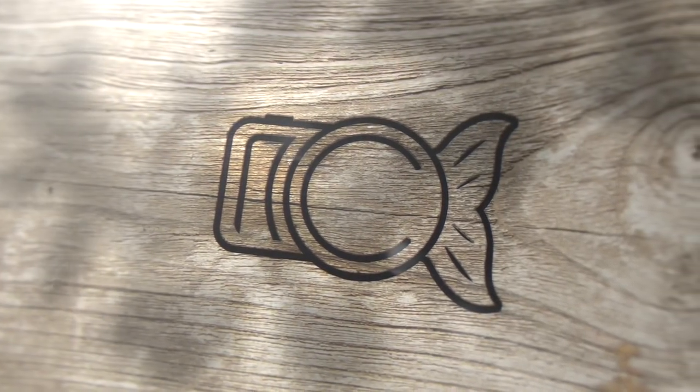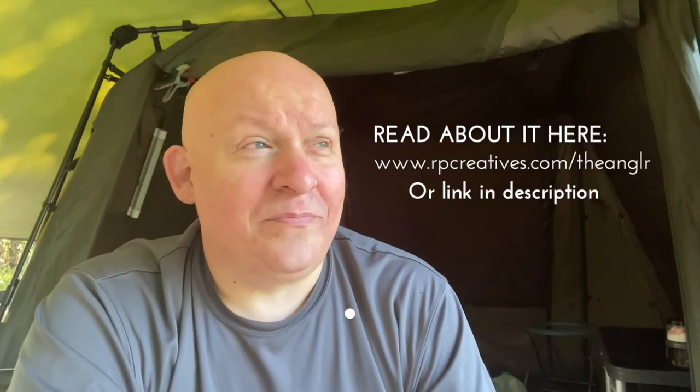Hey guys, welcome to a new video on photography. This starts off a new playlist of very short, punchy videos giving you hints, tips, and tricks to help improve your photography. My name is Rob, this is a fairly new channel, and I'm a professional photographer. The Angler is a project I've started this year, basically trying to celebrate angling and bring the good things about angling to the forefront.